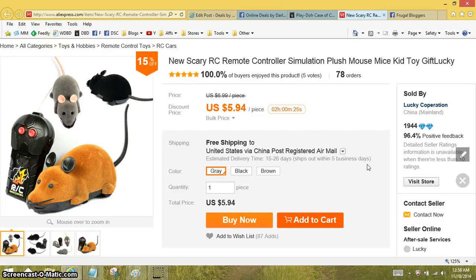Hi everyone, it's Darlene. I'm here with another Minute Madness video where I show you an awesome deal in under a minute.